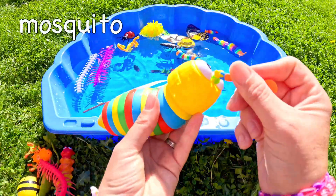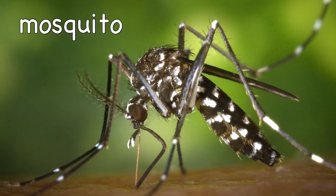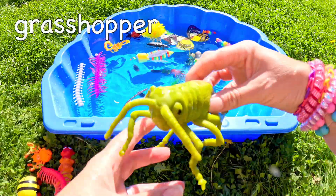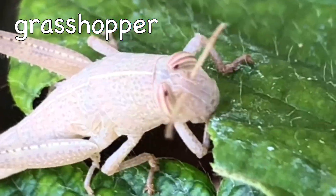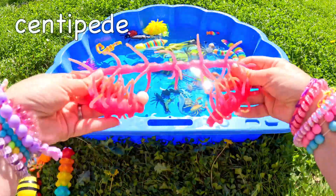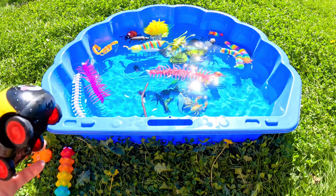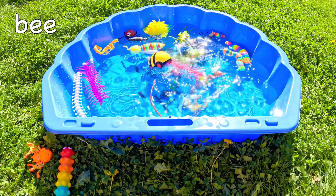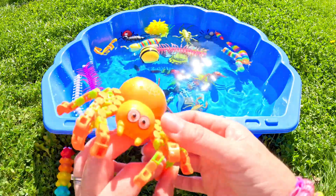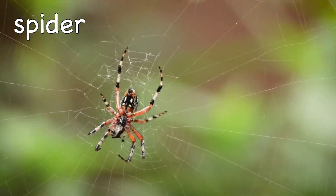Mosquito. Grasshopper. Centipede. Bee. Spider.